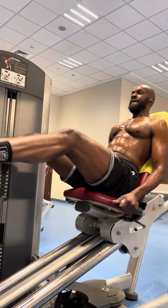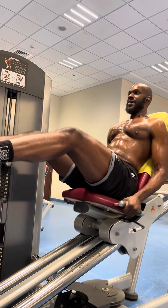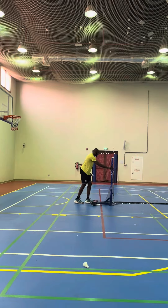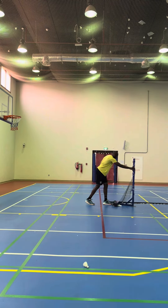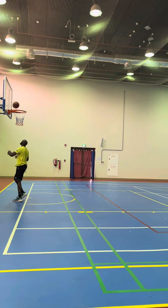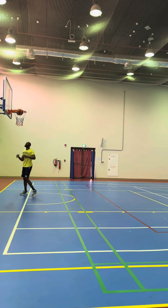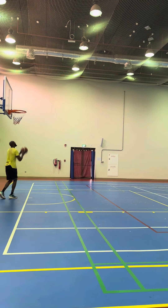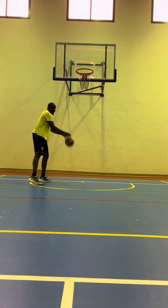My next set typically includes a shoulder press — 10 reps, a double-arm pull — 10 reps, a core exercise — 15 to 20 reps, and a double leg exercise. I would have done a hack squat, but they didn't have that machine in the hotel, so I just did a simple leg press to keep my legs feeling nice and tense so I can be ready for my next game.